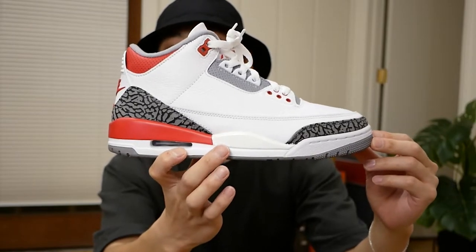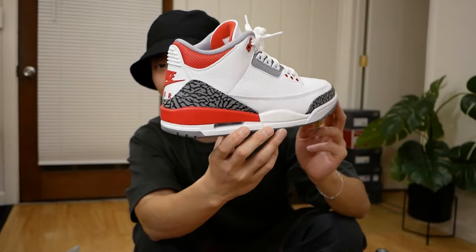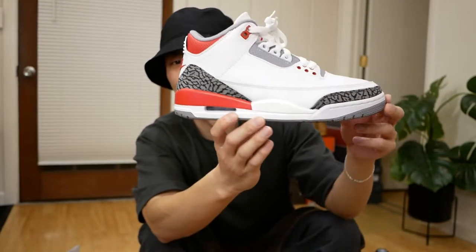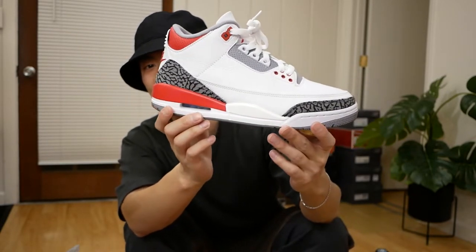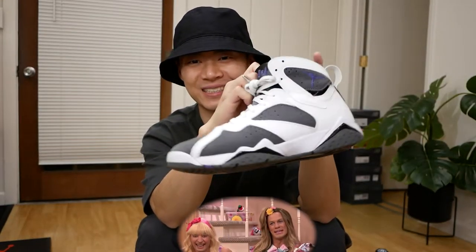Next up, the Jordan 3 in the Fire Red colorway, although this one is customized — I felt like it was just too much red wrapping around. That might be blasphemous to any OG heads, but I feel like it's a little more clean with that white panel instead of the red. I'm so excited that they fixed the shape of Jordan 3s.